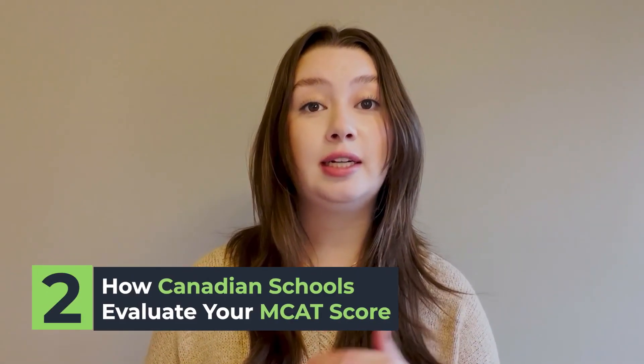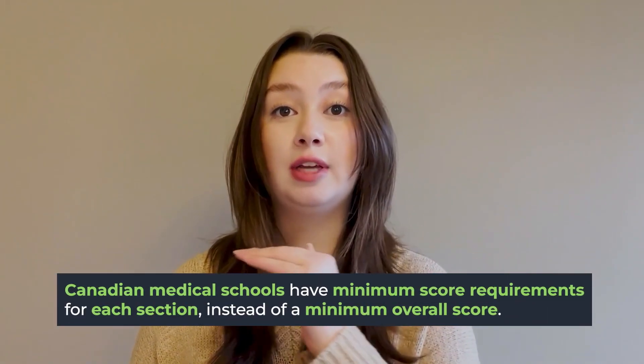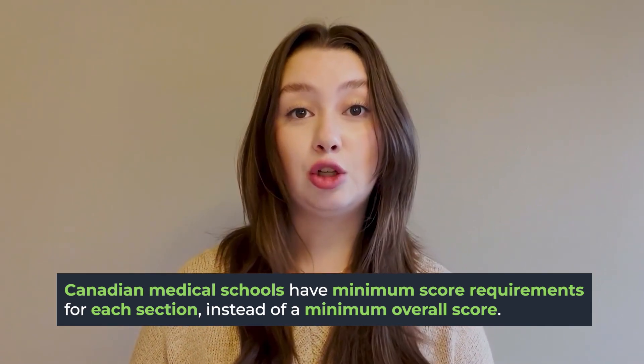The second thing to note is how the MCAT is perceived by Canadian medical schools. A lot of medical schools in Canada actually have minimum score requirements in each section of the MCAT, as opposed to just one overall minimum score like most schools in the U.S.